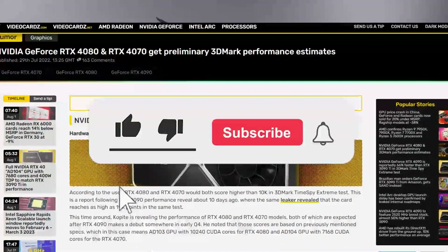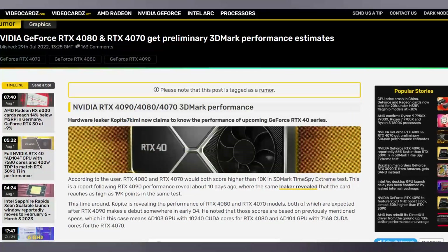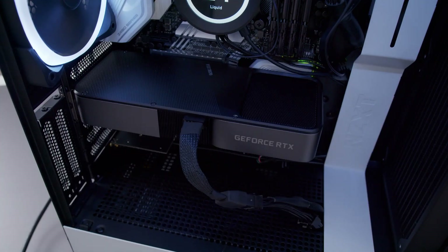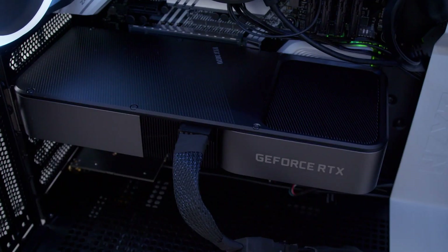All right, so today we're looking at the RTX 4070 leaks. Press that like button because people really hate it when it comes to leaks. This is kind of an entertaining informative video - there is nothing for granted, so take everything with a grain of salt. We are looking at the RTX 4070 leaked specs.